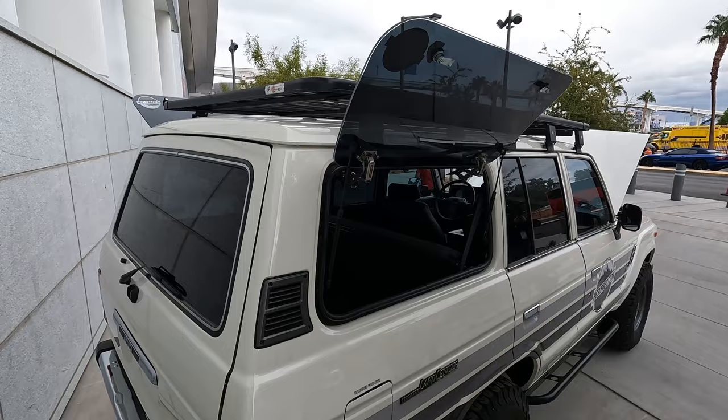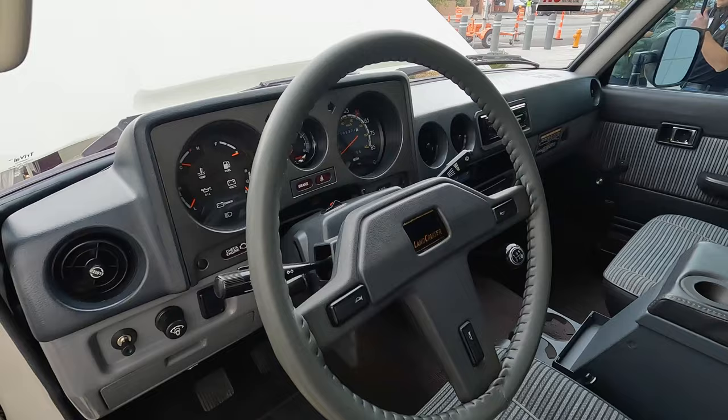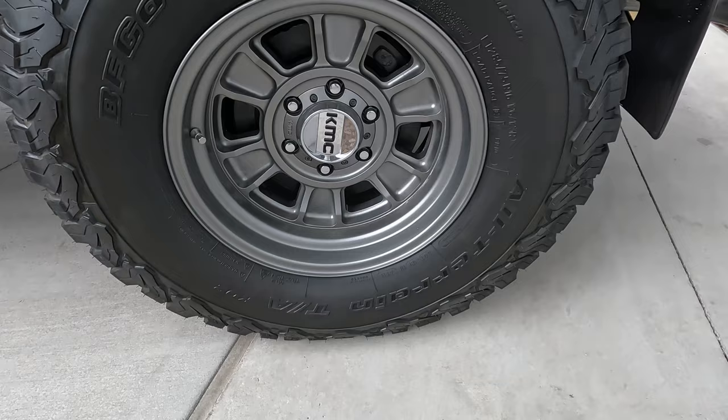So this is a 1986 FJ60 body-off restoration — kind of a resto-mod. We've got an LS3 in here, the Chevy V8 6.2 liters, along with a Toyota five-speed transmission and factory transfer case. That's pretty much it as far as aftermarket stuff, except for a couple of exterior accessories. It's a pretty authentic-looking vehicle — when the hood's closed it looks like it might be stock.